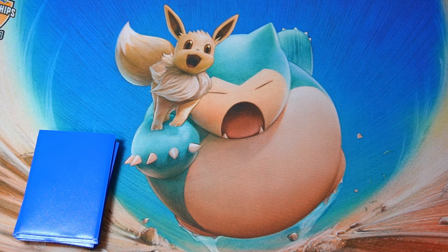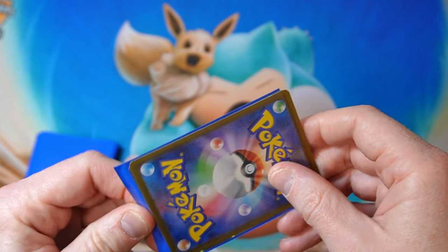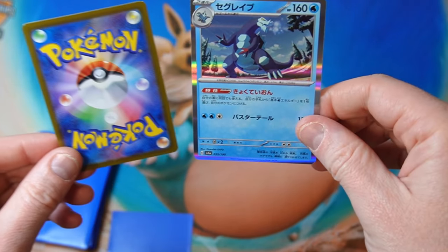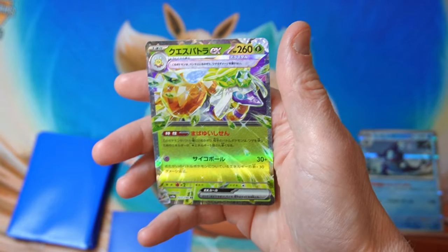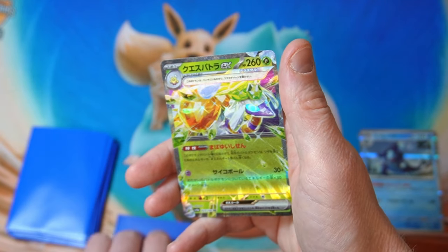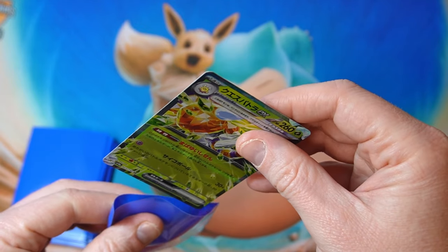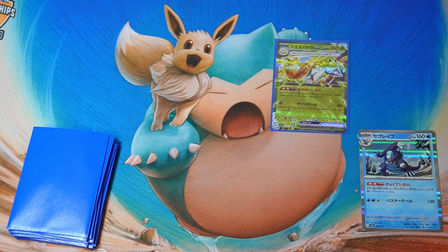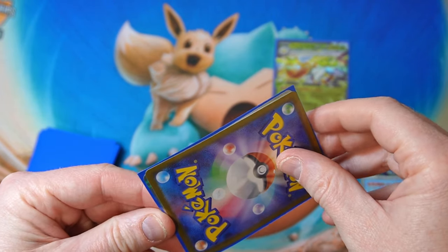I hope we get one or two nice ones, so anyway let's see what we got. Okay so we got a holo and we get Espartha ex. That's probably like a baseline — just an ex and a holo — but it's 200 yen, basically slightly more expensive than the price of a pack.